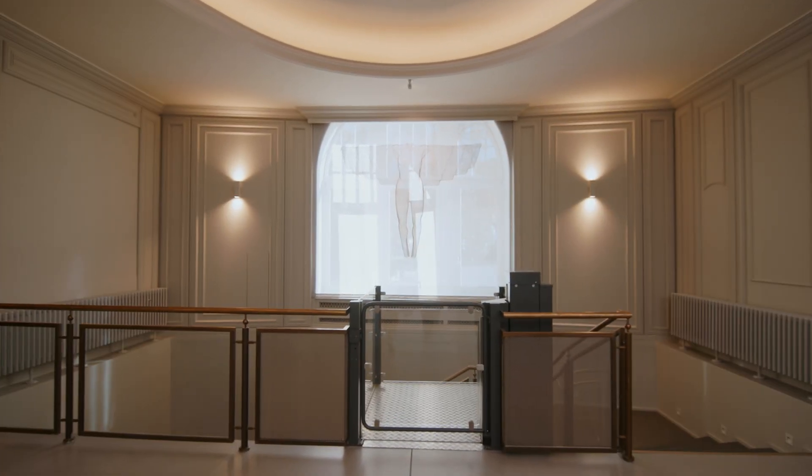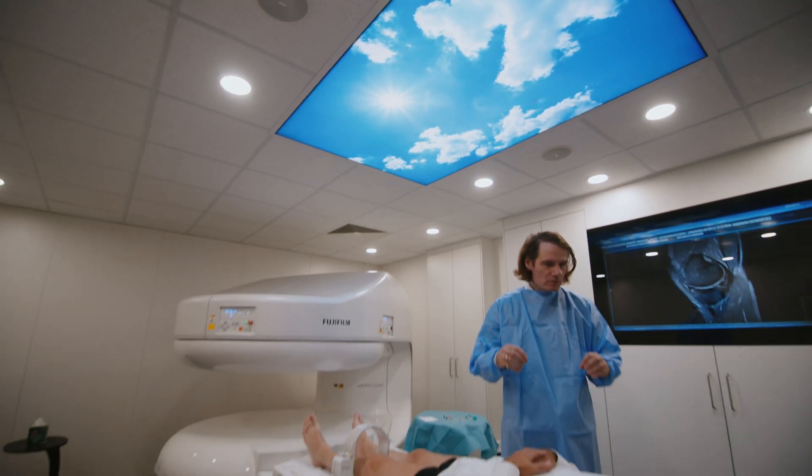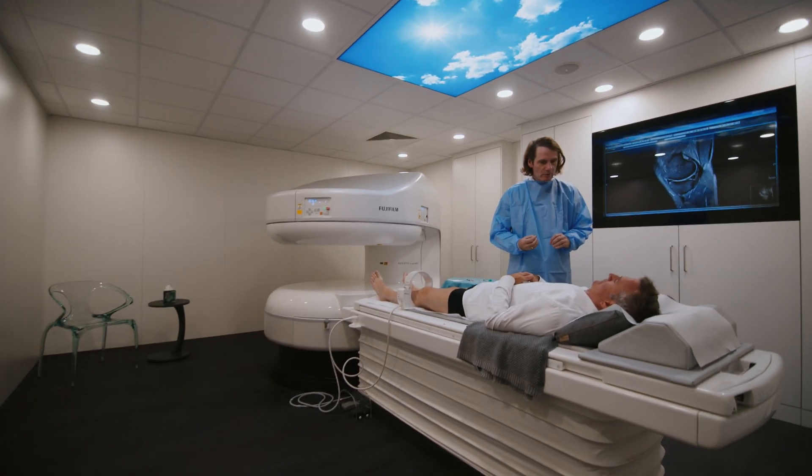The Open MRI ensures a relaxed experience, free from claustrophobia and noise. The Open MRI technology offers precise treatment of affected areas without using X-ray.